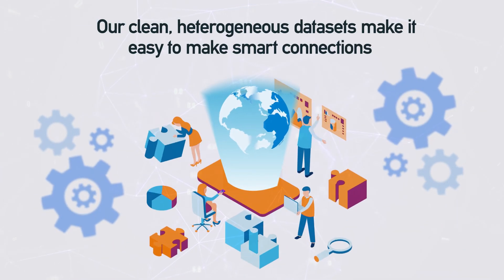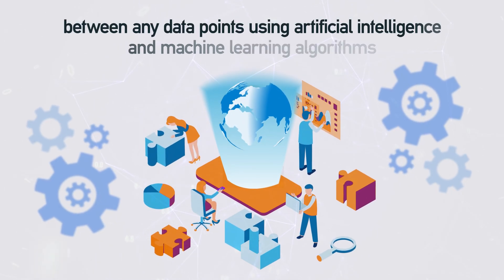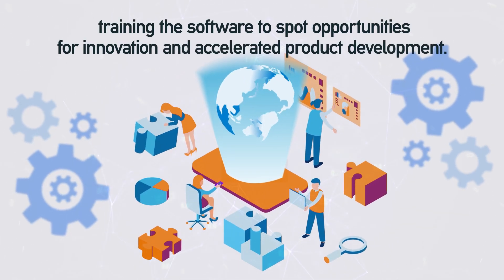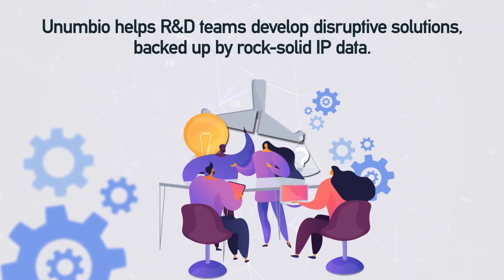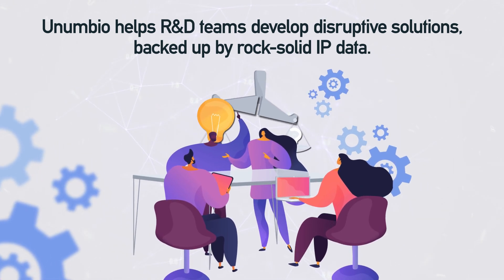Our clean, heterogeneous datasets make it easy to make smart connections between any data points using artificial intelligence and machine learning algorithms, training the software to spot opportunities for innovation and accelerated product development. Onumbio helps R&D teams develop disruptive solutions backed up by rock-solid IP data.